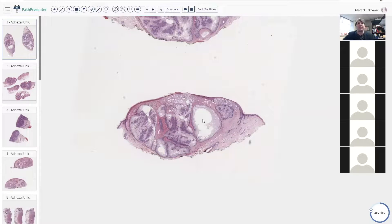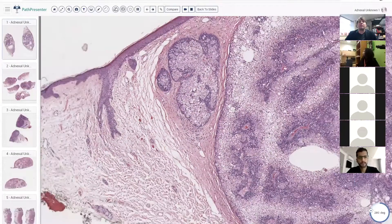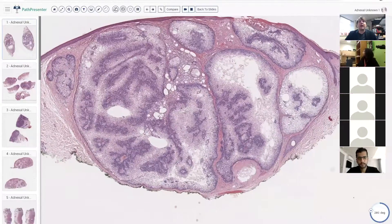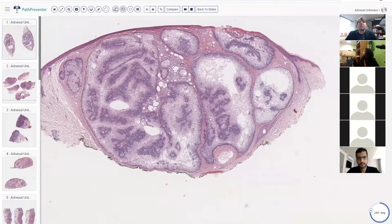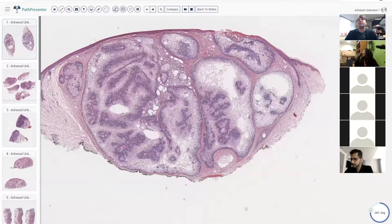In dermpath, we always want to start on low magnification. That's true of all pathology, but especially dermpath because you really get an idea of what the shape of the lesion is. From low power, we've got a lobular neoplasm that's clear and pale in many areas, blue in other areas, and it's got some cystic spaces. Focally, it looks like it connects to the epidermis and has some ulceration maybe.